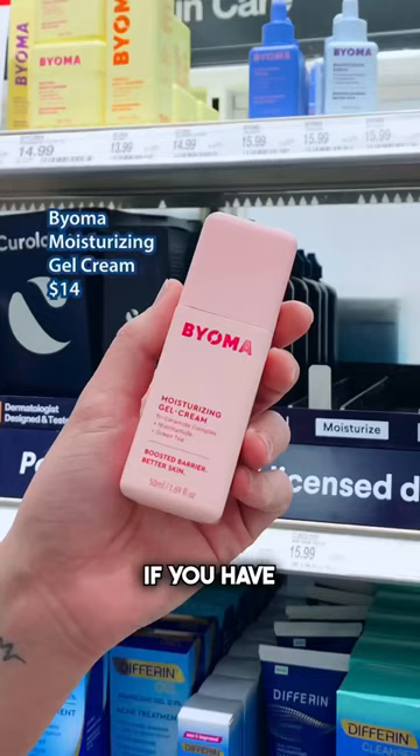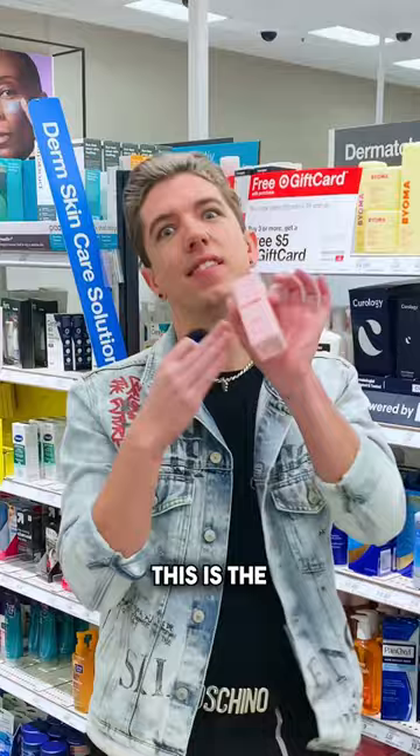My favorite product from the brand is the Moisturizing Gel Cream. If you have combination skin and want that hydration but without the greasiness, this is the best product they have. I love it.